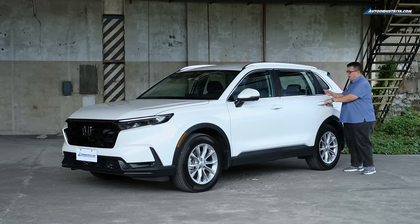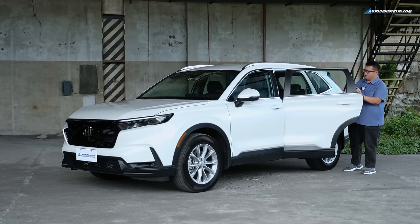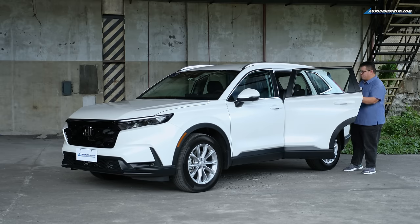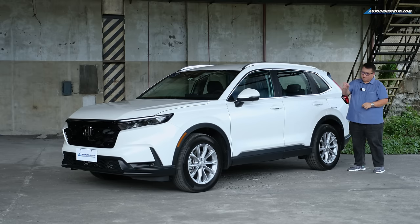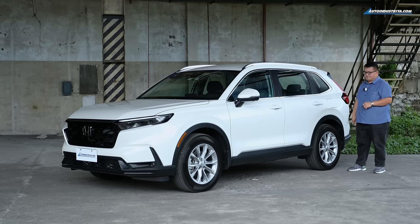The doors are actually pretty wide, which is good for a three-row crossover so you can get in and out. It has ventilated disc brakes in front and solid disc in the back. Not much to talk about there with the CR-V. Let's check the back.